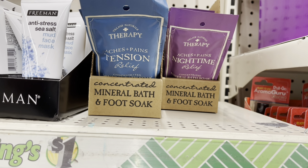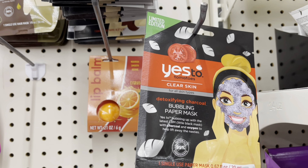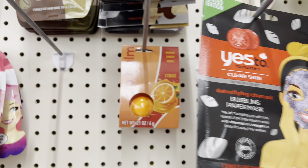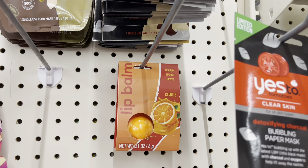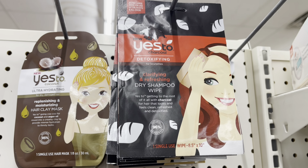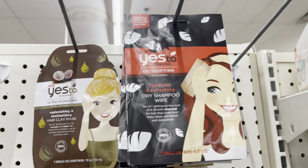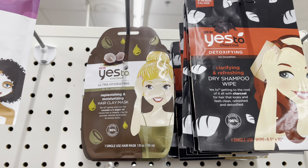You see the Yes to Tomatoes — I got that at Target already and I actually paid a dollar thirteen on clearance, and it costs a little bit more than that. These are a dollar, and you'll see that I actually grabbed those as well. I'm going to try them and let you know how I feel about them.